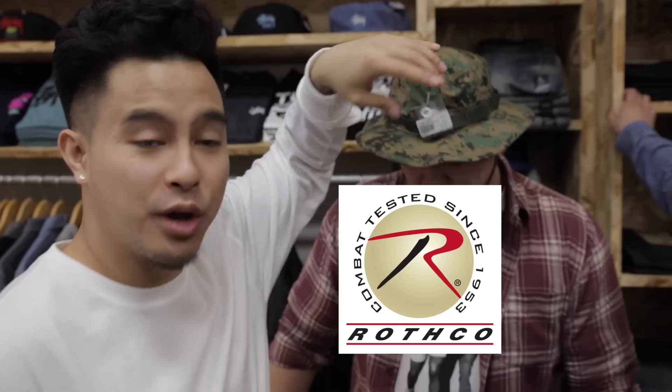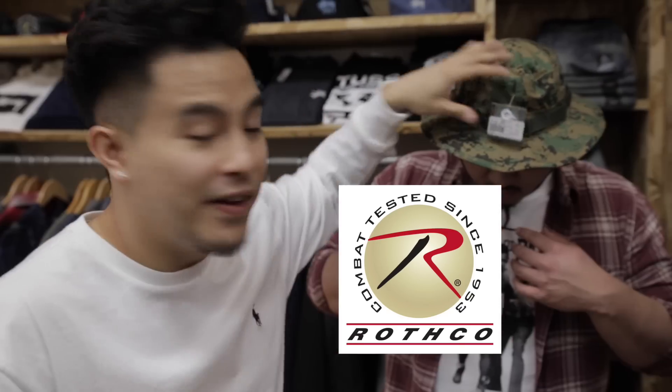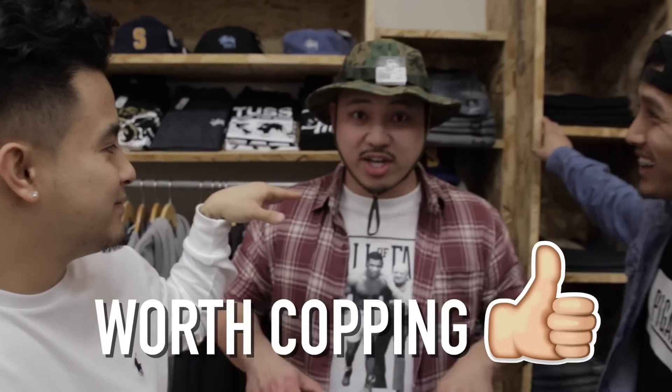We got to talk about this bucket hat. They got me feeling like a soldier. I feel like a skinny guy could never pull off the bucket hat, man. There's a reason why Schoolboy Q wears it. Rothko is a solid brand — 15 bucks for the hat. Wow, I'm not even joking. This is another cop for John.